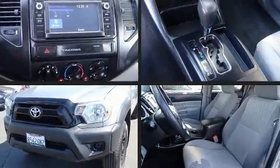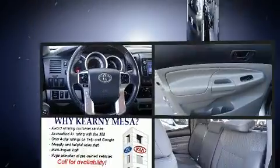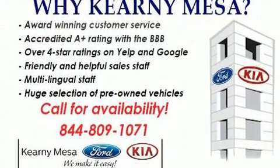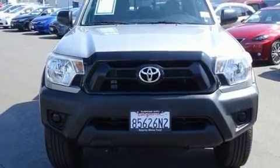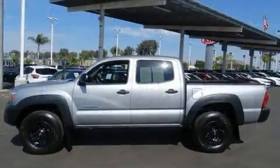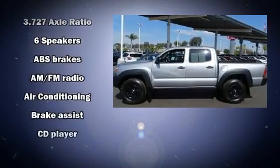Take command of the road in the 2015 Toyota Tacoma. This four-door, five-passenger truck just recently passed the 60,000 mile mark. Smooth gear shifts are achieved thanks to the four-liter six-cylinder engine, providing a spirited yet composed ride and drive.